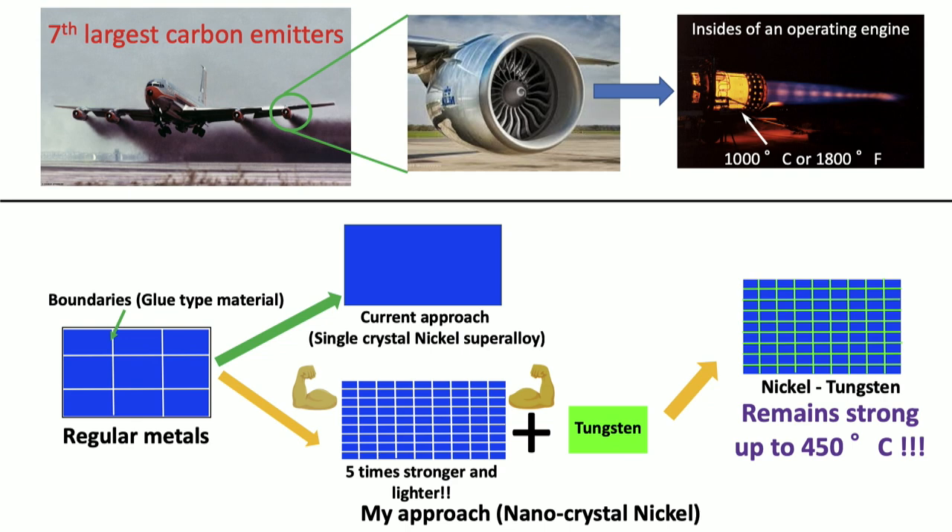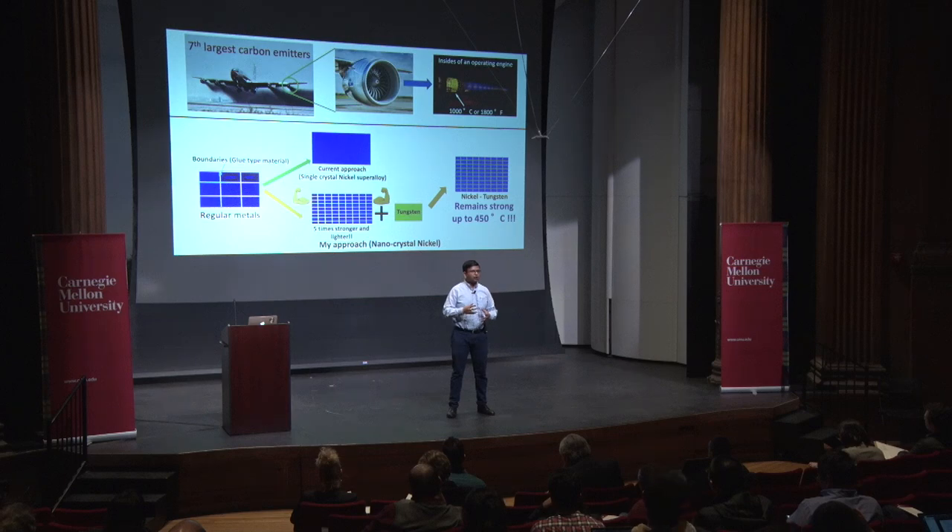But there is a problem. When we make these blocks smaller, the amount of boundary between them also increases. And you might say: Prince, didn't you tell us that the boundary was actually the problem? Well, yes. But that is part of my research — how do we make the boundaries or the glue between these blocks of metal stronger? What we do is add high-temperature metals such as tungsten into these nanocrystalline metals. The tungsten goes into the boundaries and makes them very hard.